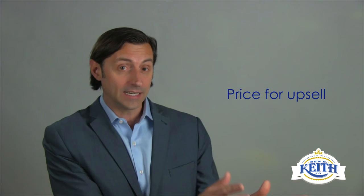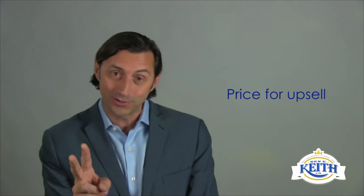Ten: price for the upsell. You can go from a 16-ounce beer to a 20-ounce for just two dollars extra. It's critical that you test different strategies and see what works in your restaurant — try it, track it, and measure your success. Join us next time for the next Restaurant Formula video.